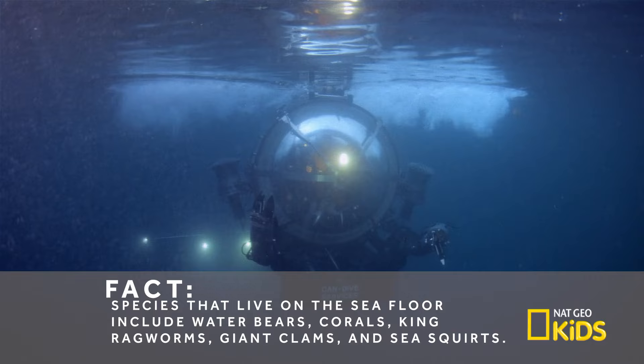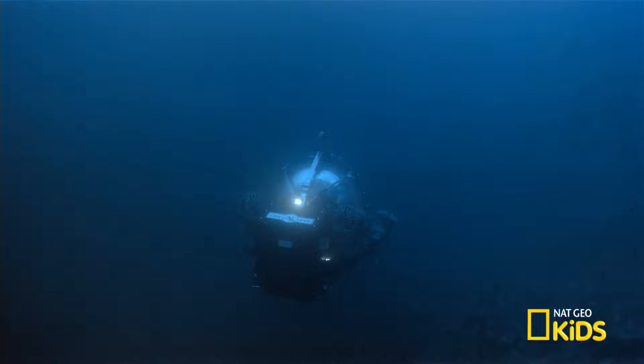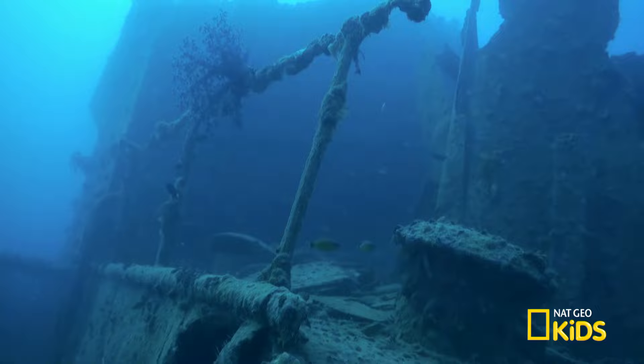They have high definition cameras and all sorts of sensors to measure different properties of the water. We can also collect samples — potentially rock samples or deep sea organisms — or even excavate archaeological sites, being able to pick up artifacts for further study.